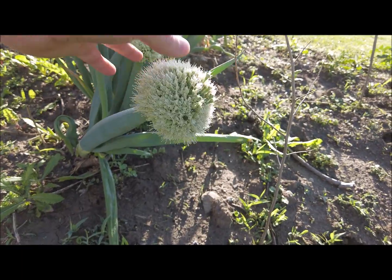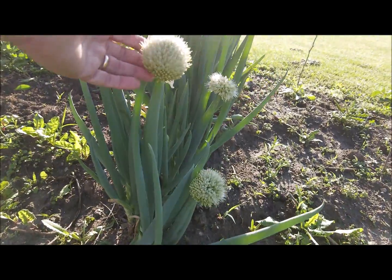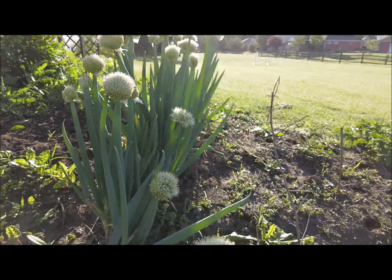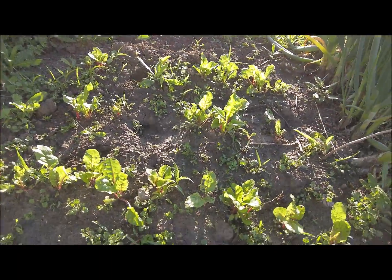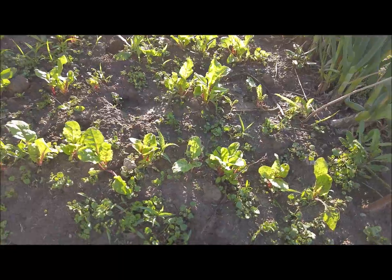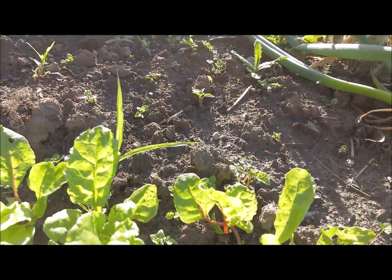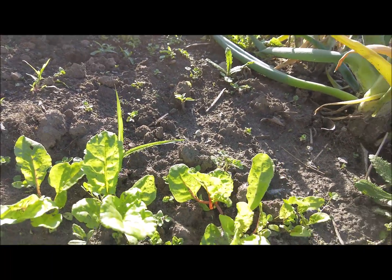Close up of the green onion heads — this will make so many seeds. I can make a video later on the easiest way to save the seeds once they're ready. Swiss chard looking good. And I've got one bell pepper plant back there — actually it's not bell pepper, I'm not sure what that is. That's a mystery pepper plant.